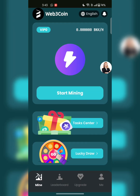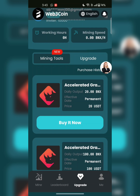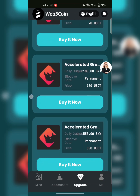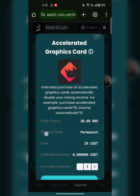You can purchase mining tools. There are multiple tools: X-rated 20 BNX costs $20; X-rated 100 BNX with permanent effective date costs $100; and the third tool is 553 BNX daily, also permanent, for $500. Just click on buy now.